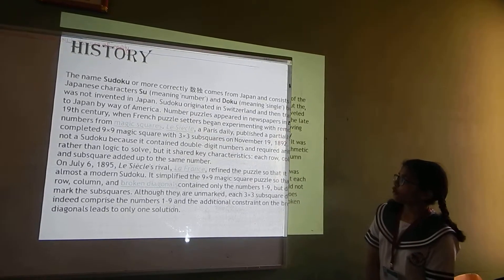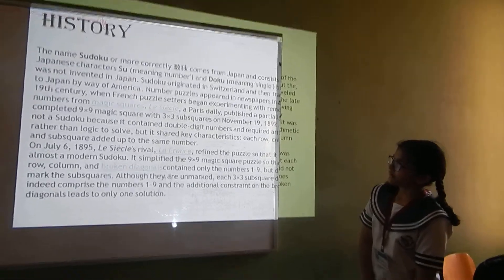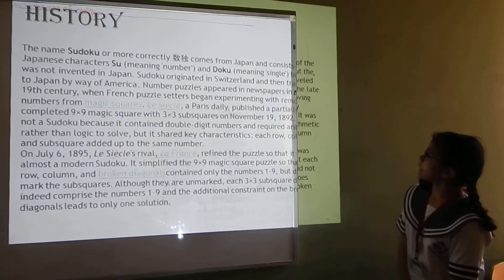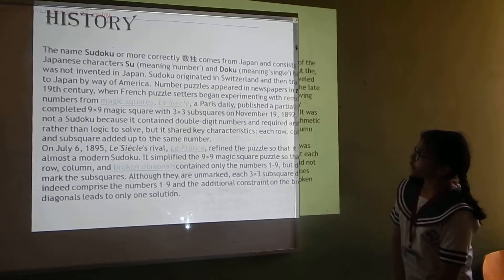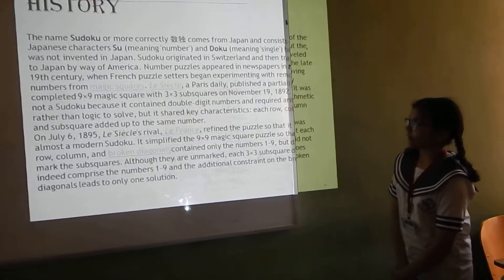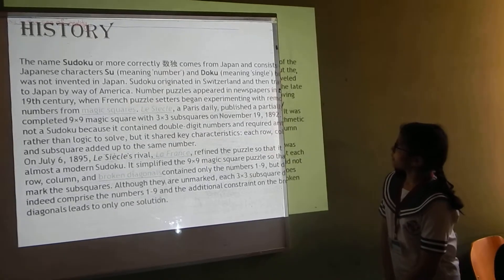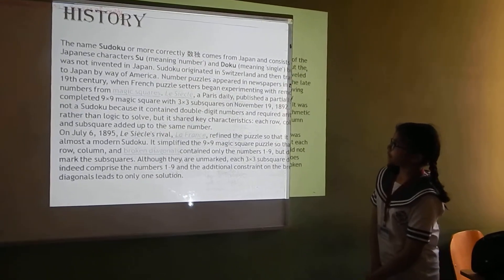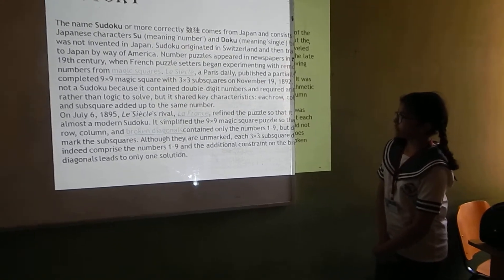The name Sudoku, or more correctly, comes from Japan and consists of the Japanese character 'Suu' meaning number and 'Doku' meaning single. But it wasn't invented in Japan. Sudoku originated in Switzerland and then travelled to Japan by way of America. Number puzzles appeared in newspapers in the 19th century when French puzzle setters began experimenting with removing numbers from magic squares.